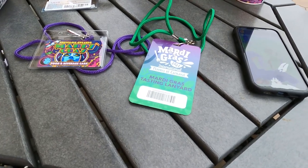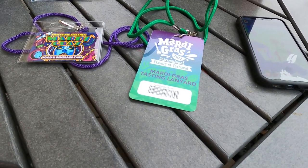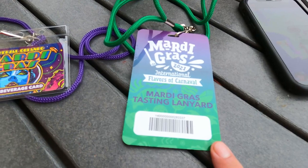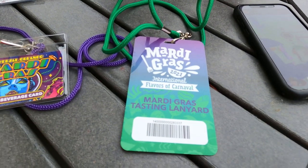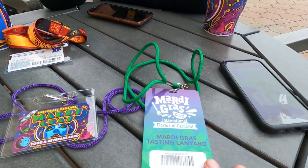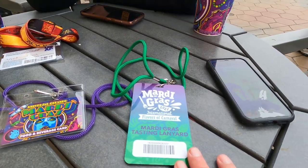We want to start off with a little tutorial about the lanyards and the food and beverage card. If you have a lanyard from last year with credits on it, you still can use it this year, which is great. Brittany had nine credits left and I had five left, so we've been using those up first. A little pro tip: use your entitlements on the more expensive items because they count as items, not as dollars. So the stuff that's like $11 or $12, use those entitlements.